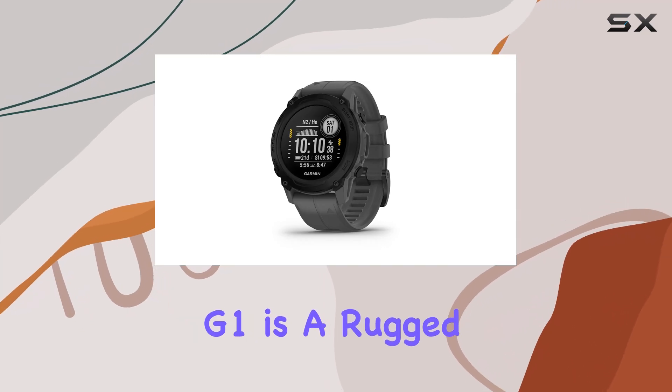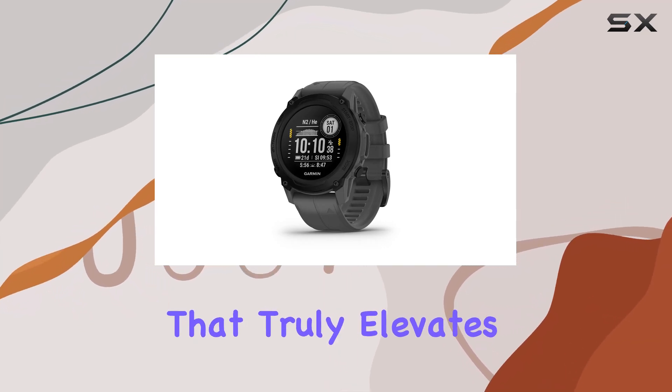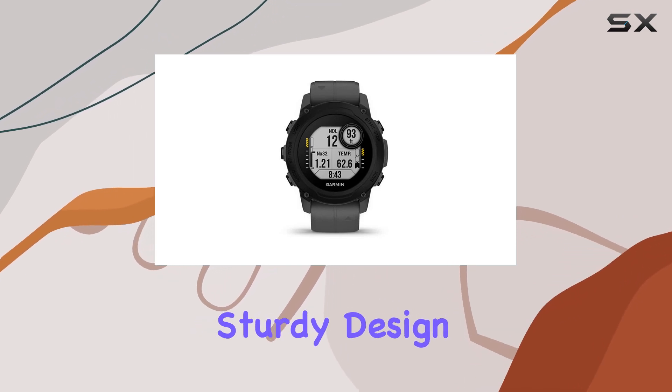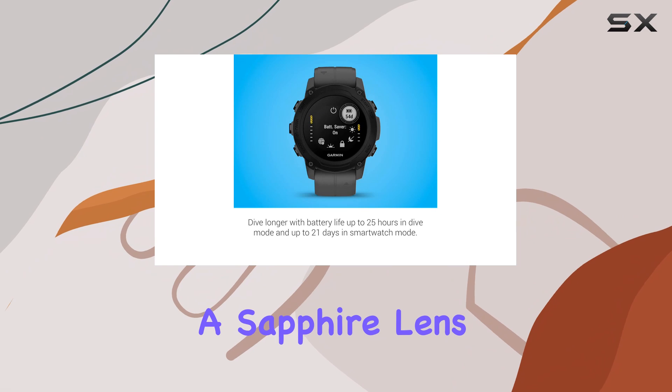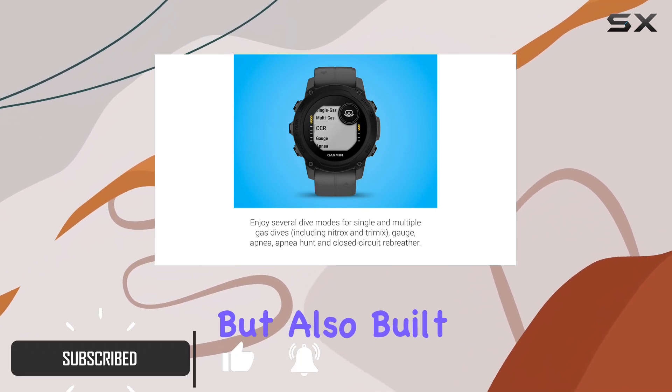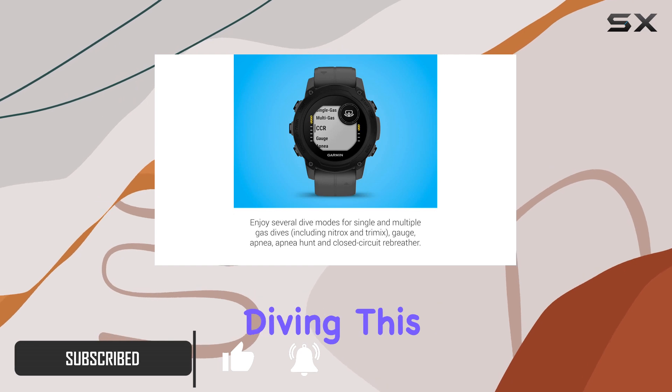The Garmin Descent G1 is a rugged dive computer that truly elevates your underwater adventures. With a sleek and sturdy design, it features a sapphire lens and a monochrome display that is not only easy to read, but also built to withstand the rigors of diving.